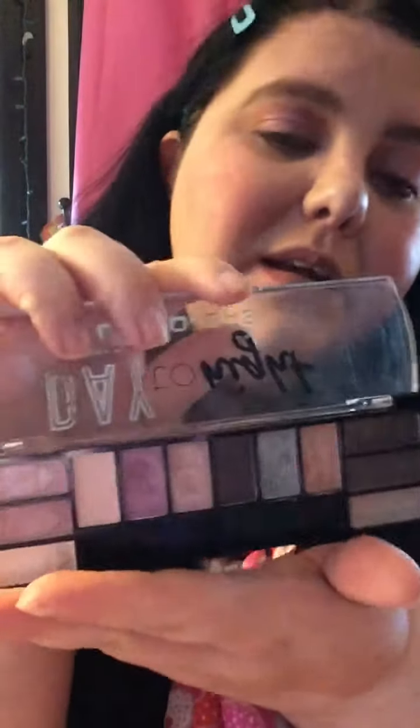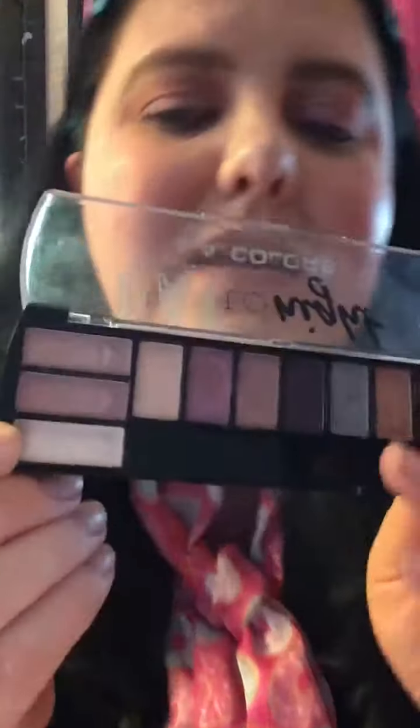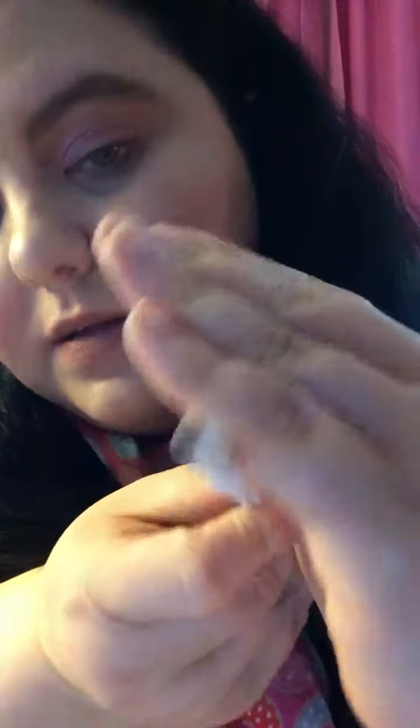Then I use the e.l.f. sheer eyeshadow primer — no color to it, it just helps prime your eyelids for eyeshadow. And then the LA Colors Day to Night eyeshadow palette, which I found at Dollar General. I used two colors: a really pretty pink and a creamy baby pink that almost looks white, and then a really pretty purple-pink with shimmer in it.